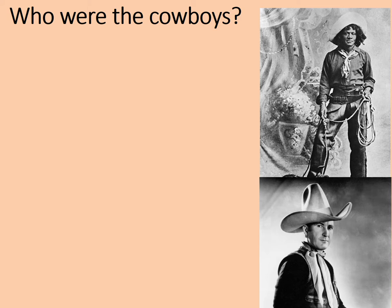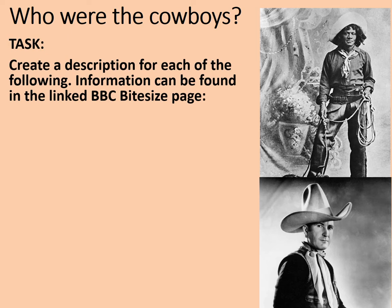One difference you might notice is a racial difference. How many old cowboy films actually had a black man playing the cowboy? Very few. And yet being a cowboy was a popular job for many freed slaves, and so the truth of the matter is many cowboys were black — they were former slaves. Your task: you're going to create a description for each of the following based upon information that can be found in the linked BBC Bitesize page.